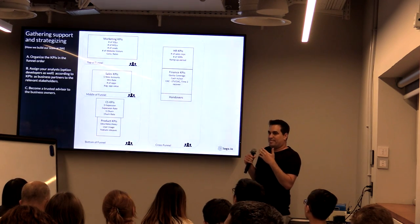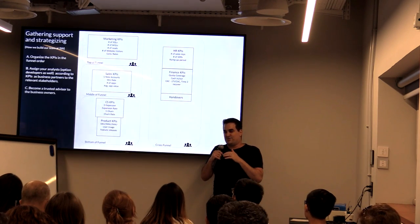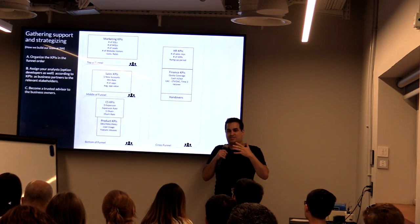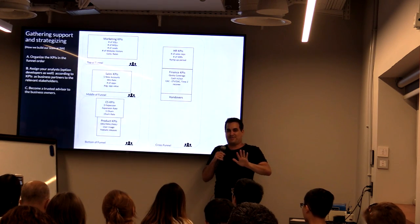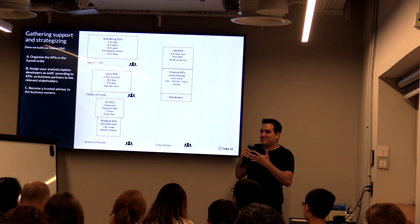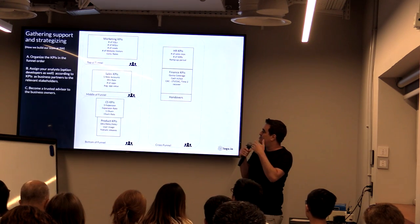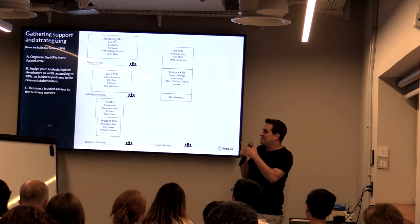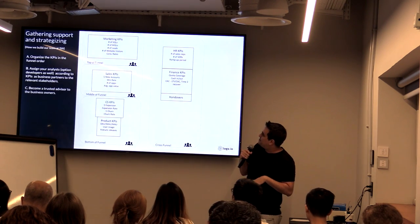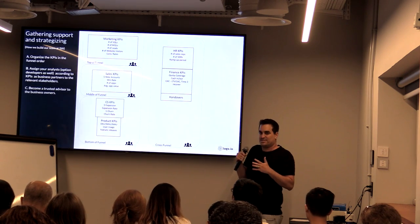That created a better relationship. The problem of the analyst, in my opinion, is that you're not always perceived as an advisor — sometimes they think of you as a threat because you're measuring them and they can't really trust you. But because we were sitting right next to them, helping them, giving them advice, they started trusting us. As time went by, they trusted us more and more. It was one of the best decisions we made as a team.